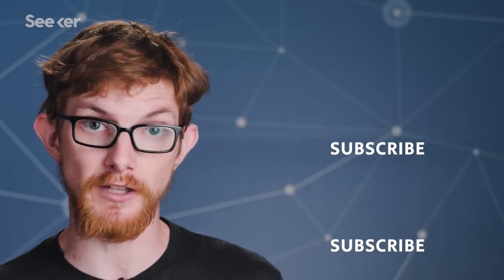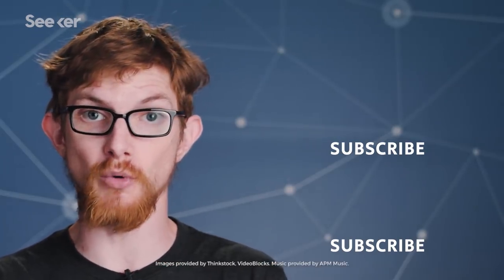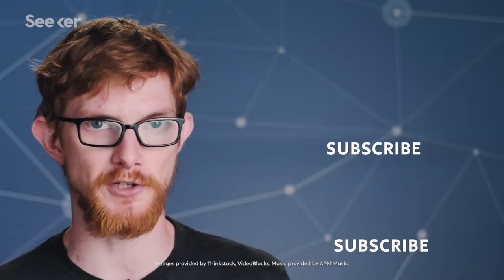Dive deeper into the future of computing and watch this video here, where I explain how using photons in computers instead of electrons could make light-speed computing possible. Don't forget to subscribe for more science and tech videos every week, and thanks for watching.